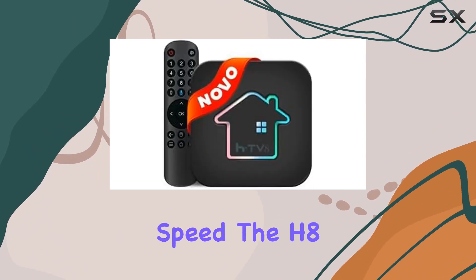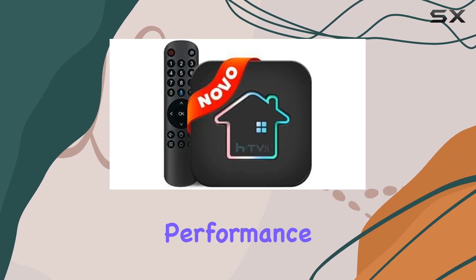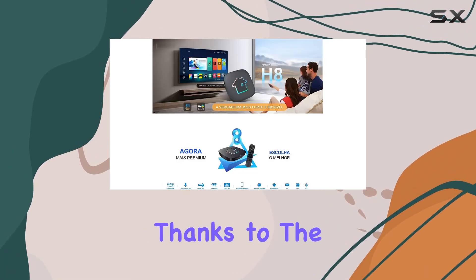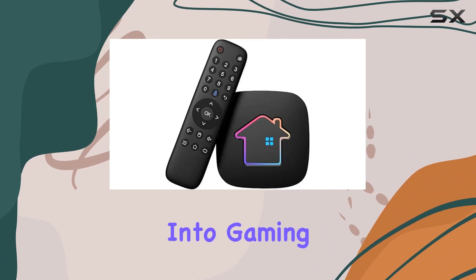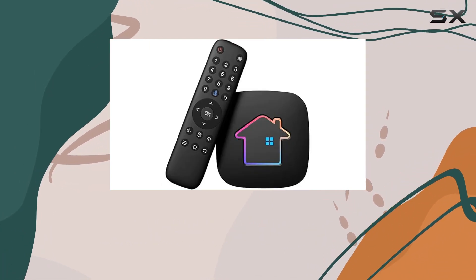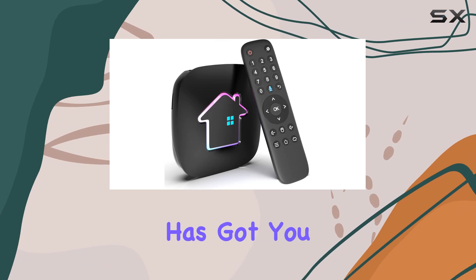Now let's talk speed. The H8 boasts faster performance compared to its older models, thanks to the new S905X4 processor. Whether you're into gaming, streaming, or just browsing, the H8 2023 has got you covered.